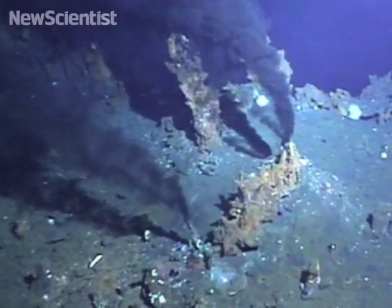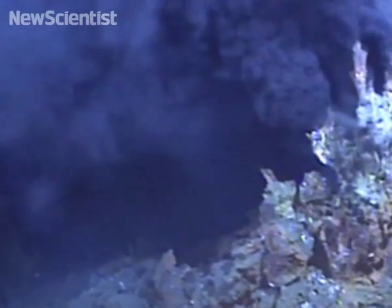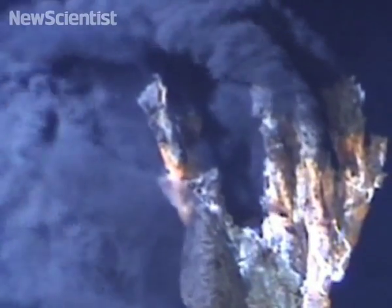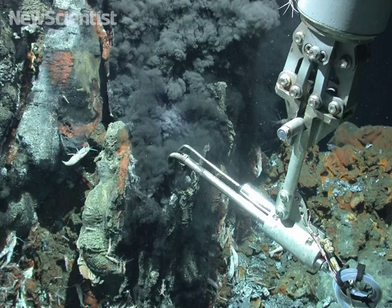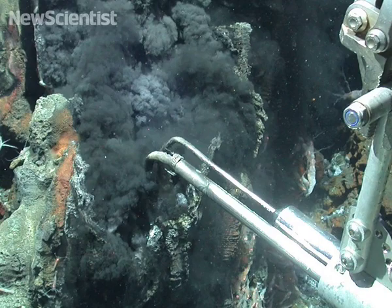The water spurting out of these black smokers is in a supercritical state. This happens when the temperature and pressure of a liquid rise beyond the critical point, causing the gas and liquid state to merge. Water becomes a supercritical fluid at 407 Celsius. It's less dense in its liquid form and so gushes out into the ocean. Although water has been pushed past its critical point in labs, it's the first time this supercritical fluid has been observed in nature.